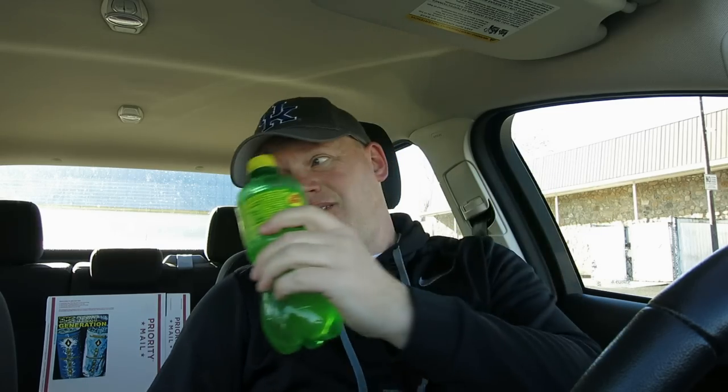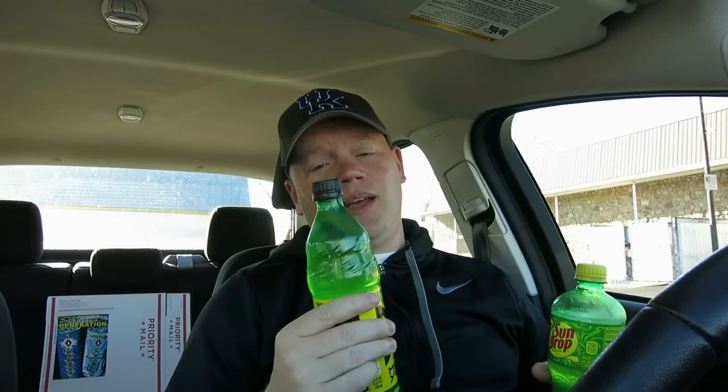If you have any more comparisons you want me to review, let me know and we'll give it a shot. Thanks for watching Rita in the box — I'll give the box the Sundrop, that's right, I'm keeping the Mellow Yellow. We'll see you tomorrow with yet another exciting and thought-provoking food product review.